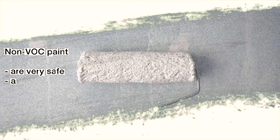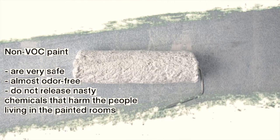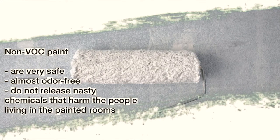Non-VOC paints are very safe, almost odor-free, and do not release nasty chemicals that harm the people living in the painted rooms.